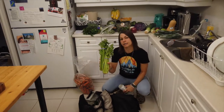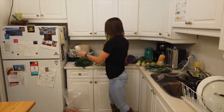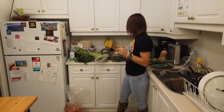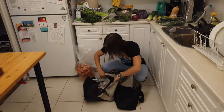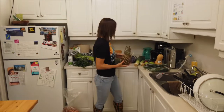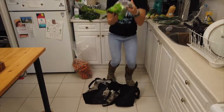We've got our celery stalks here. We've got some coconut water that we're gonna use for one of our smoothies as well. And then we have our fresh ginger that we're gonna use for our stock soup and one of our juices. We've got the pineapple as well that we're gonna use for a smoothie or a juice.